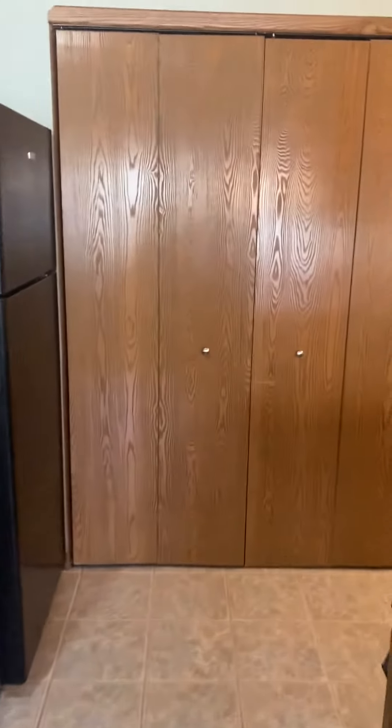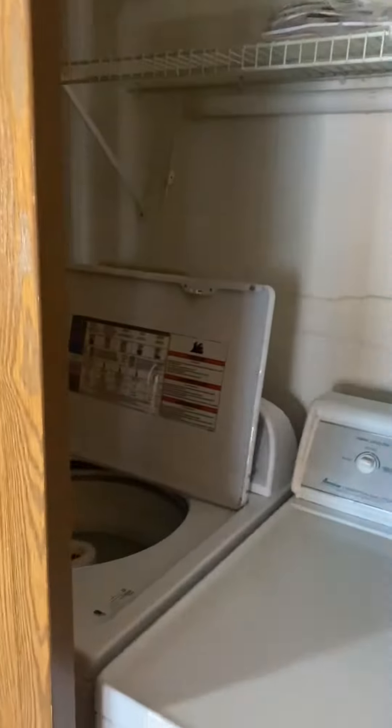Nice and easy to get your wash done. That's the washer and dryer right behind the stove.